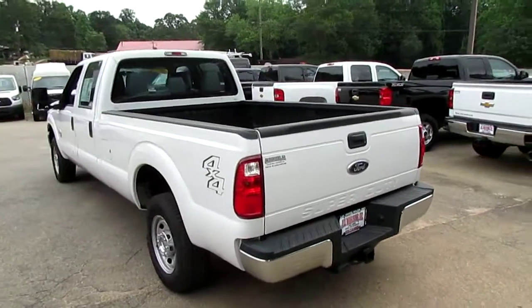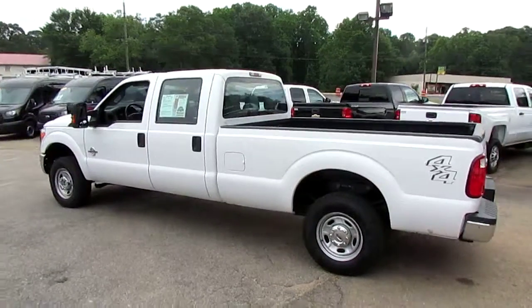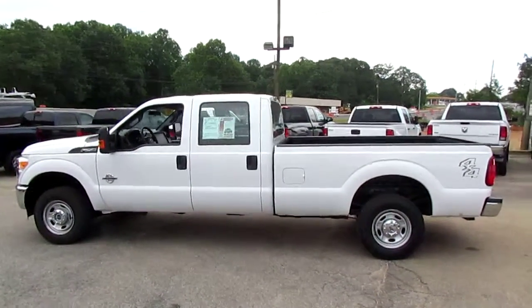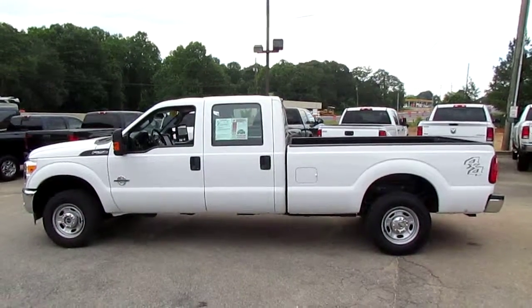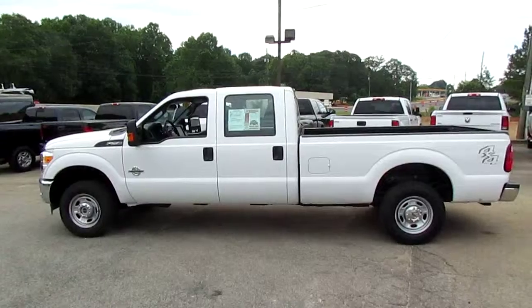If you're interested in this great F-250 4x4, come on down to 5000 Nelson Brogdon Boulevard in Sugar Hill, Georgia. You can hit us up on our website to see the full inventory at JWTrucks.com. Make sure you tell them Photo Guy sent you and get your best price guaranteed.